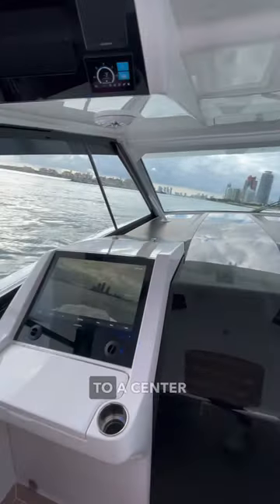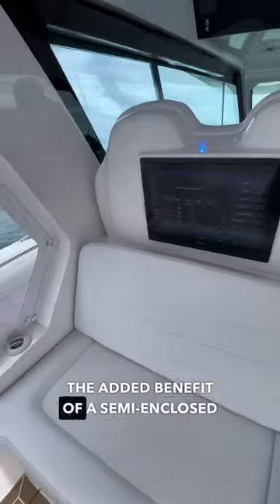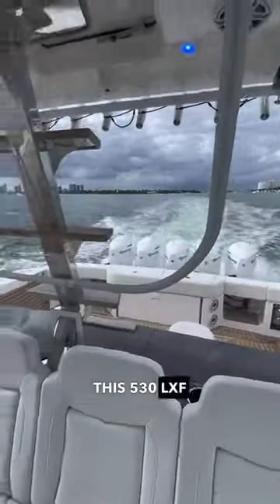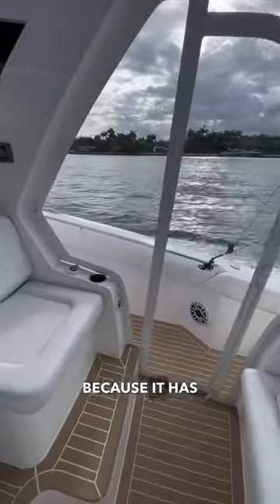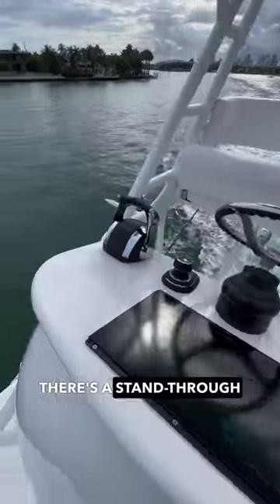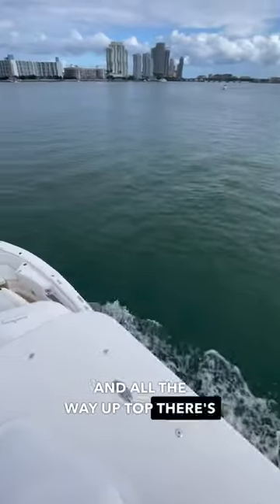It has a very similar layout to a center console with the added benefit of a semi-enclosed helm to keep the captain and their guests out of the weather. This 530 LXF is also one-of-a-kind because it has three helm stations: there's the primary helm station that you just saw, there's a stand-through station, and all the way up top there's a tower.